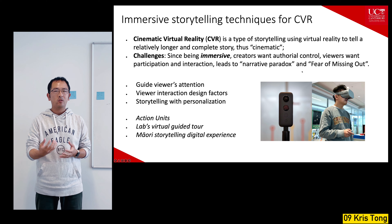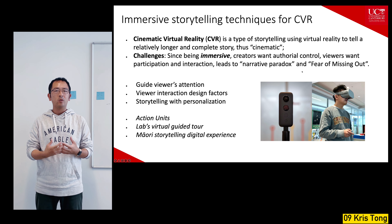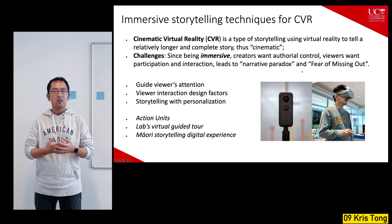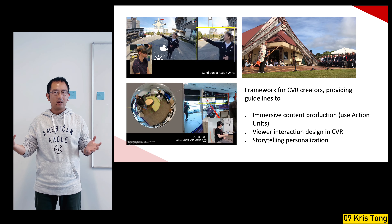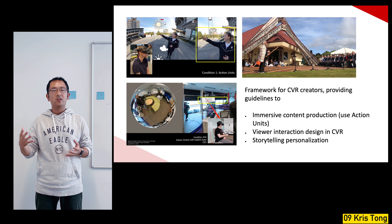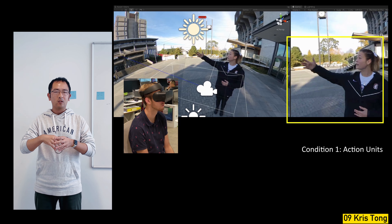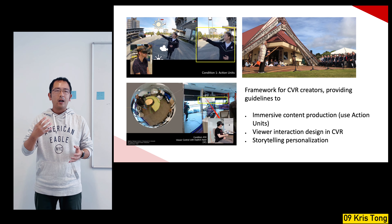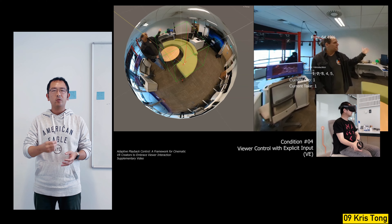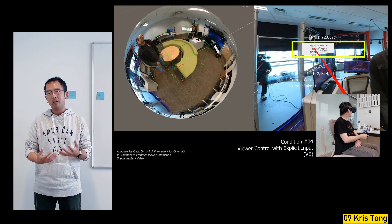I planned my research in three stages to look at different angles: guiding user attention in immersive environments, designing for viewer interaction when they want to participate, and storytelling personalization. In the first study, I proposed a gesture-based directorial cue called action units to guide viewers' attention in 360-degree video — it turns out it is effective, diegetic, and people liked it because it doesn't break presence. In the second study, I designed a virtual lab guided tour to test if viewers would like to control the narrative progress themselves and whether they prefer explicit or implicit interaction.